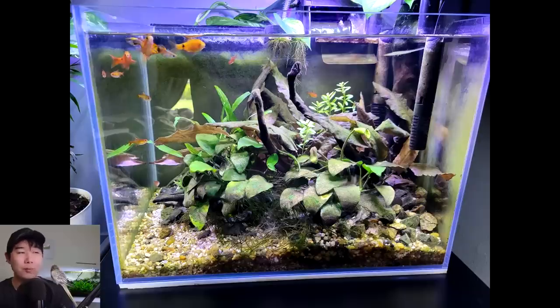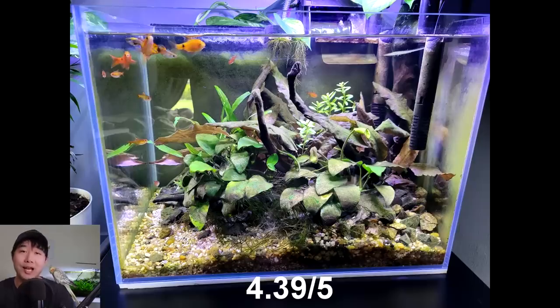The cherry barbs — not my first go-to choice for a tank of this dimension. It's not overstocked, don't get me wrong, but there's always just better choices for your tanks. Bro's asking for scritches. You're supposed to be a co-host. 4.39 out of 5. Get that cleaned up.